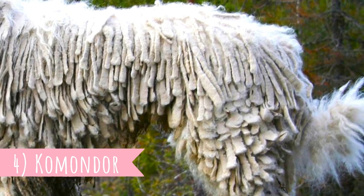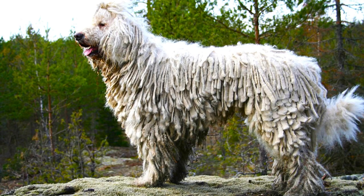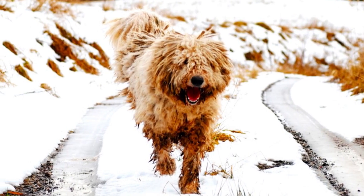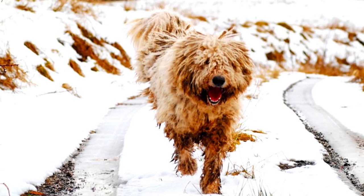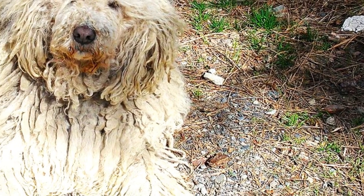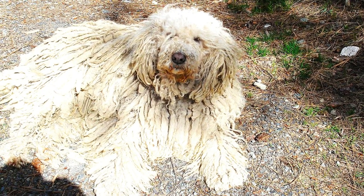Number 4: Komondor. One of the most unique dogs in this list is definitely the Hungarian Komondor. Thanks to its long cords and matted style of hair, it has an easily distinguishable appearance. But even though it looks slightly different from most other LGDs, it possesses the same working qualities and makes an excellent livestock guardian.